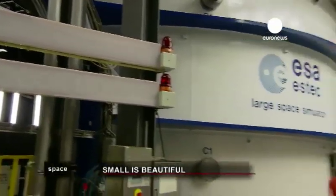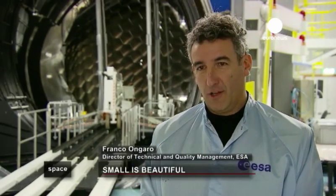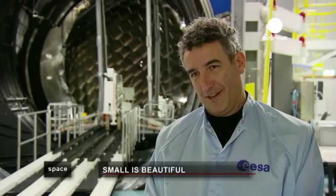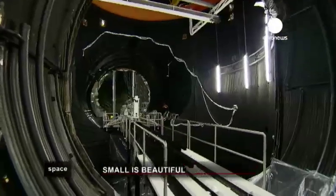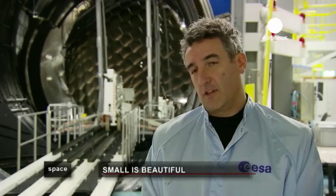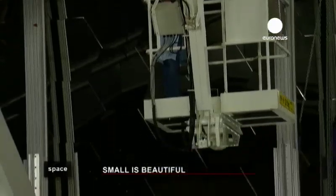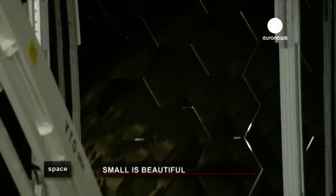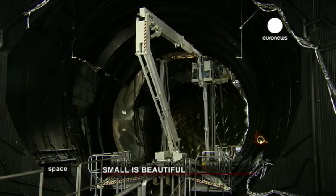The Large Space Simulator allows us to simulate as much as possible on Earth what happens in space to a spacecraft. So you can say that right now you're as close to space as you can get without flying. Of course we cannot simulate microgravity, but we can simulate the thermal environment and the vacuum of space, the different views of the Sun. Powerful light sources and a complex mirror array allows the reproduction of the different solar phases and the influence of solar radiation on the spacecraft inside the simulator.